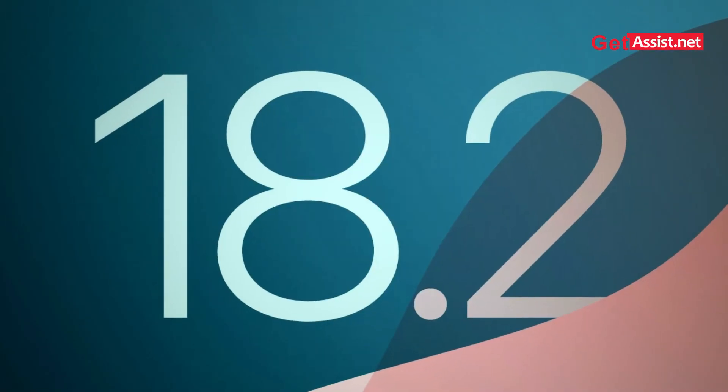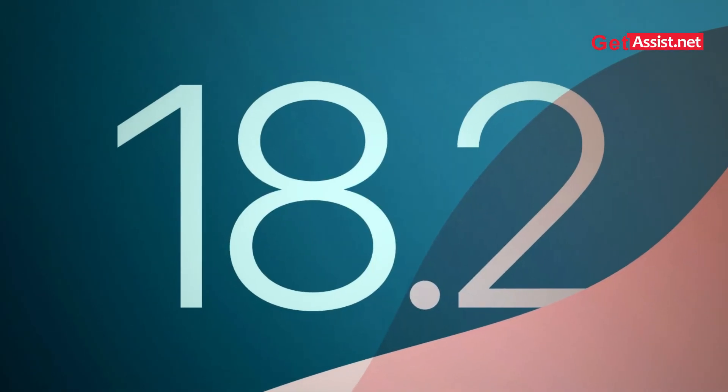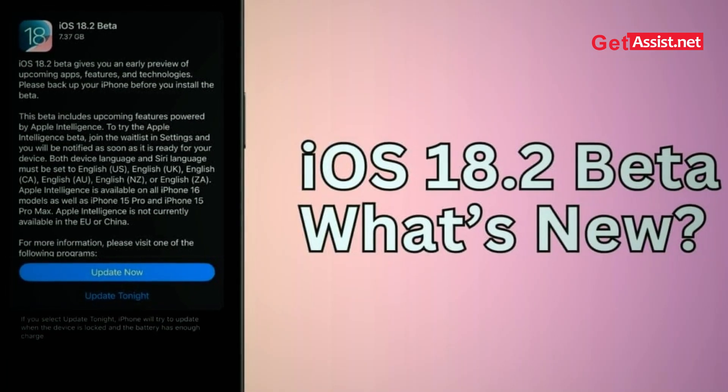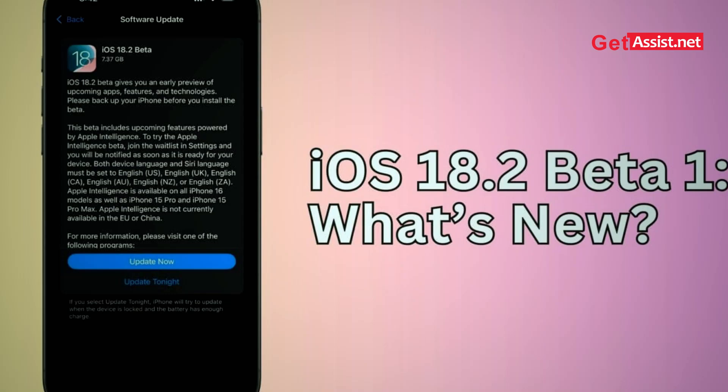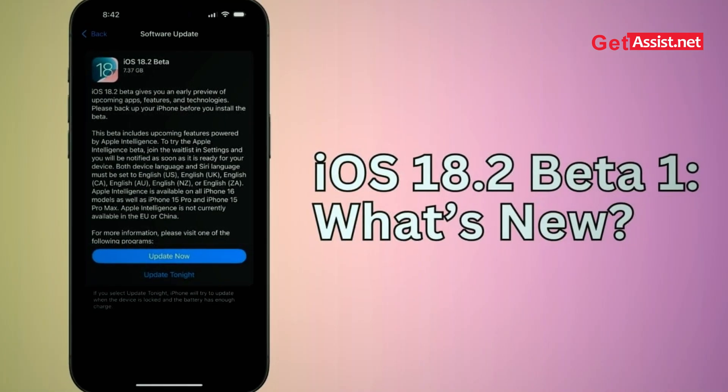Apple just dropped the latest iOS 18.2 beta 1 version. Is it worth upgrading right now? Welcome back to the channel — you're watching Get Assist. In this video we'll be figuring out whether the new iOS 18.2 is worth upgrading to, or whether you should just wait for the final iOS 18 version. Let's dive in to check out what's new in this update.